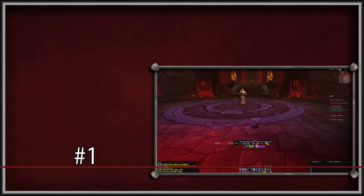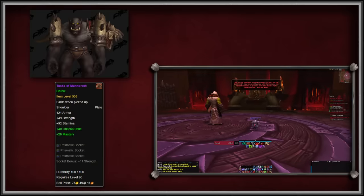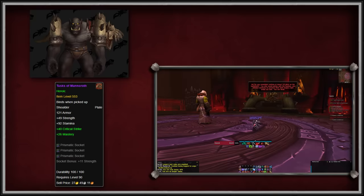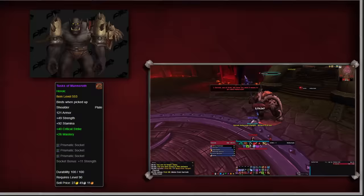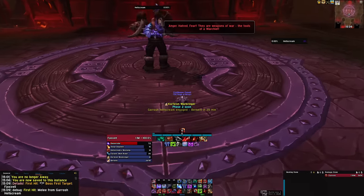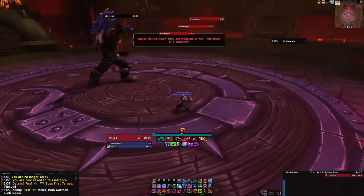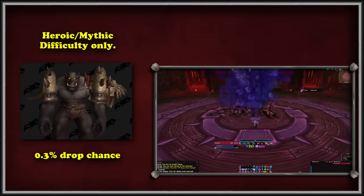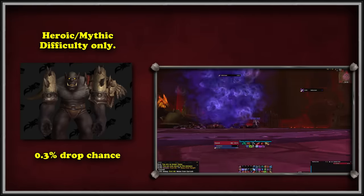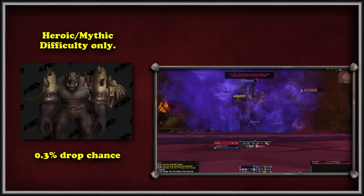And finally at number 1, the most sought-after piece of transmog armor is, of course, the Tusks of Mannoroth. These immense shoulder pieces are those worn by Warchief Garrosh Hellscream, and they can be looted at the end of the Siege of Orgrimmar raid. The final raid of Mists of Pandaria is a fan favorite, and these plate shoulders have a roughly 0.3% drop chance. They are only available in the heroic and mythic versions of the raid, so make sure you're a plate-wearing class and not running it on normal difficulty.